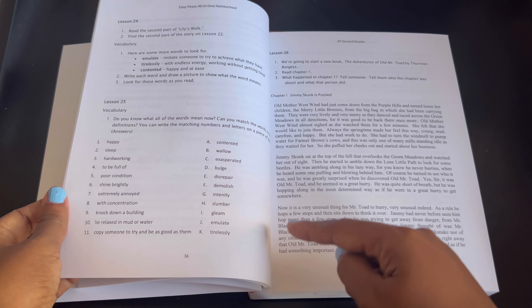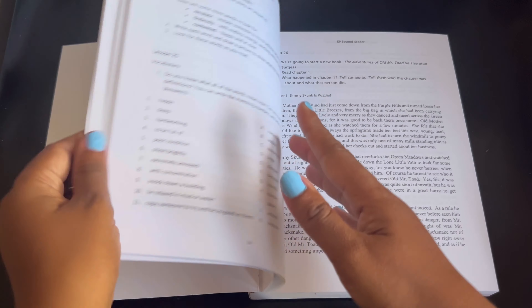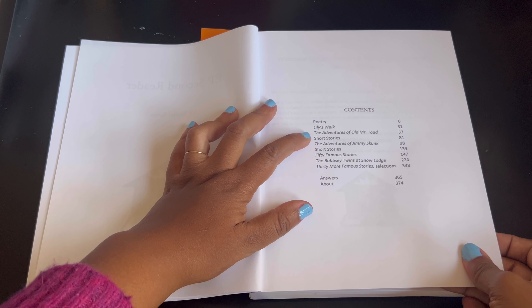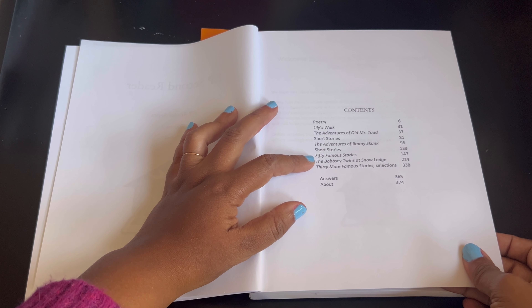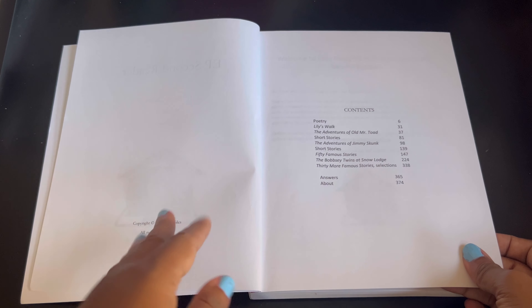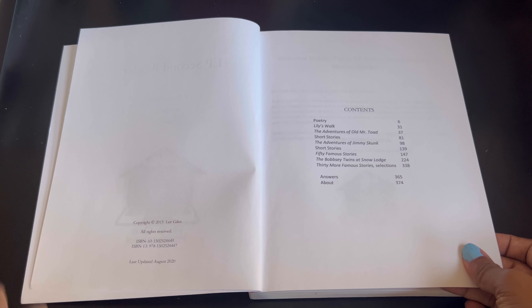Here's some vocabulary and here's one of the stories. They do poetry, then you'll read Lily's Walk, The Adventures of Old Mr. Toad short stories, The Adventures of Jimmy Skunk short stories, 50 Famous Stories, The Bobbsey Twins at Snow Lodge, and 30 More Famous Stories selections. You can go on the website and it will tell you for each grade level what they're going to be reading.